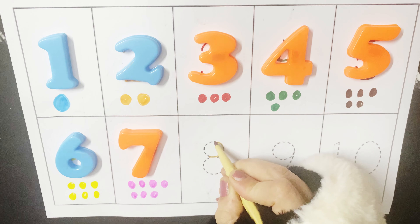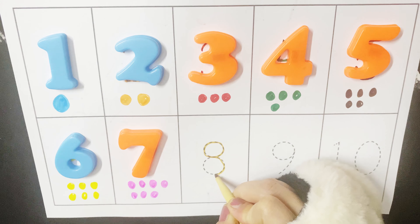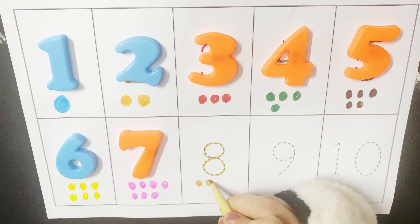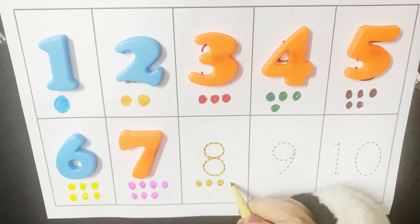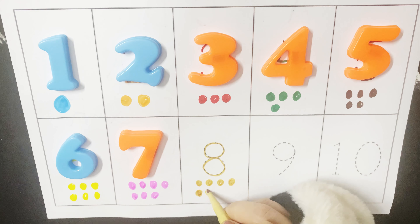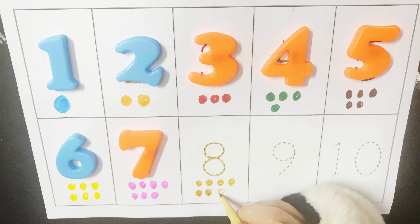Eight. One, two, three, four, five, six, seven.